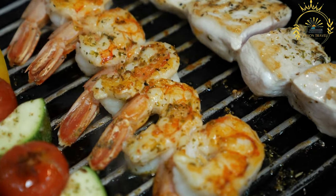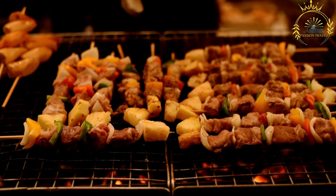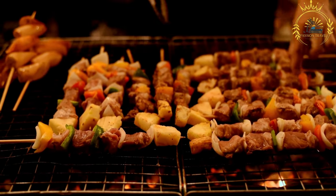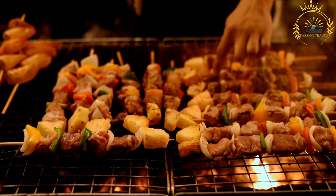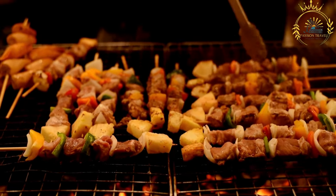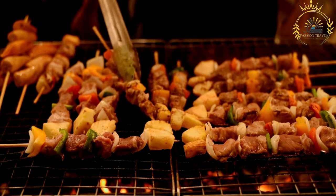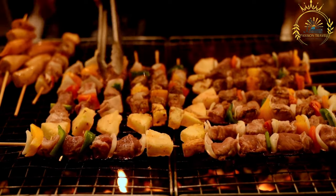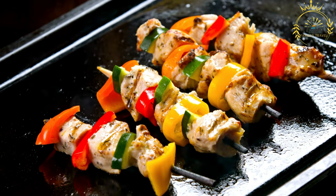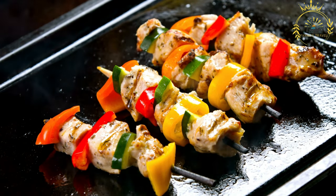The choice of meat for brechettes can vary depending on regional preferences and availability. The meat is cut into bite-sized pieces and then seasoned with a mixture of spices and sometimes a marinade. The marinade can include garlic, ginger, onion, paprika, cayenne pepper, and other local spices, which infuse the meat with delicious flavors.